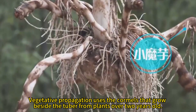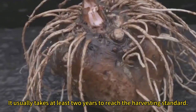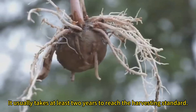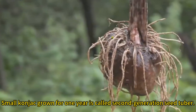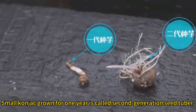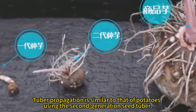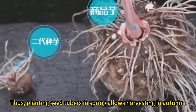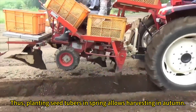Konjac can be propagated through vegetative propagation, seed propagation, and tuber propagation. Vegetative propagation uses the cornels that grow beside the tuber from plants over two years old. Small konjac grown for one year is called second generation seed tuber. Tuber propagation is similar to that of potatoes, using the second generation seed tuber, so planting seed tubers in spring allows harvesting in autumn.